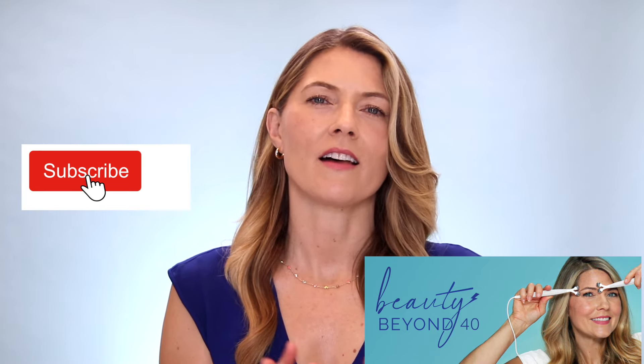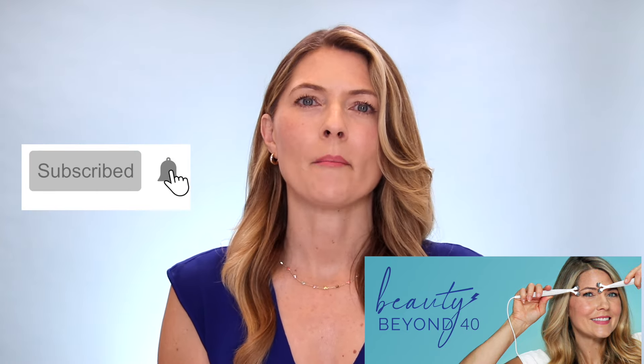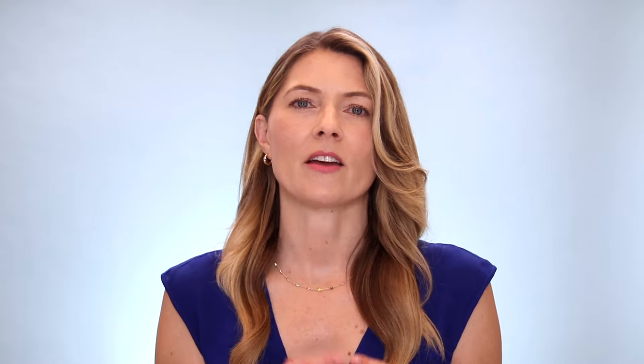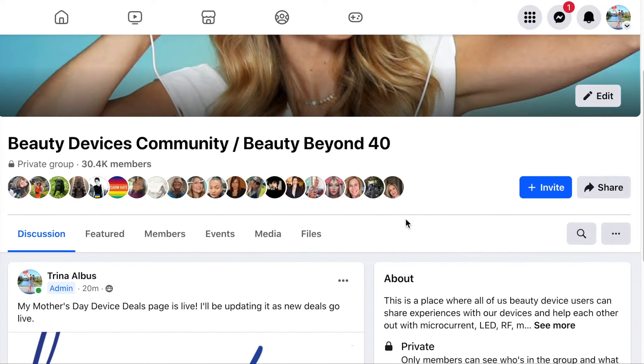Before we get started, if you're new here, my name is Trina. I'm just about 49 years old, and I make videos mostly about beauty devices. If you're interested in this topic, I would love it if you'd subscribe to my channel. I'm also on TikTok and Instagram, where I post a lot of sneak peeks about the devices I'm testing, and I have a private Facebook group with over 30,000 members. I will leave links to all of this down in the description.